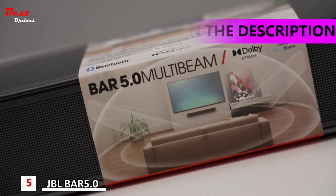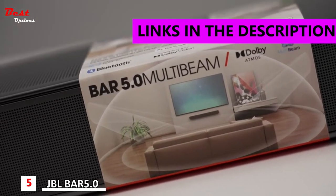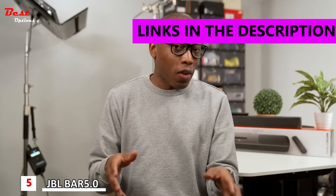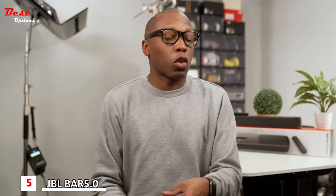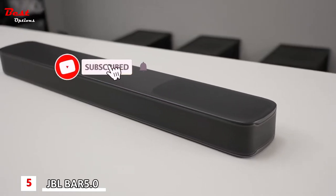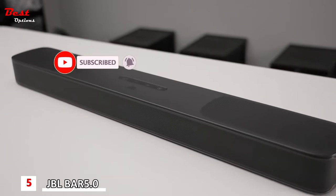JBL BAR 5.0 MultiBeam. Let's dig into why and how it surrounds you with such high quality sound. The first part is right in the title: MultiBeam. It's a proprietary tech that JBL uses that sends out beams of sound into the room. While larger surround sound systems use six separate speakers to give you surround sound, MultiBeam is able to give you a surround experience through the high quality speakers and radiators on the soundbar.